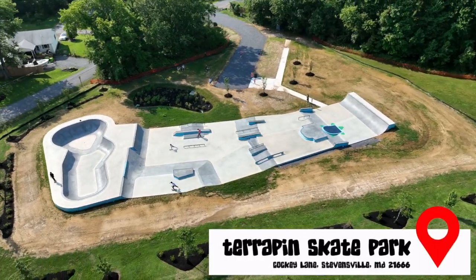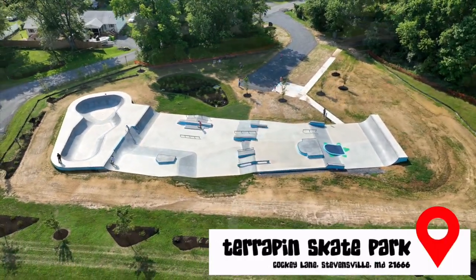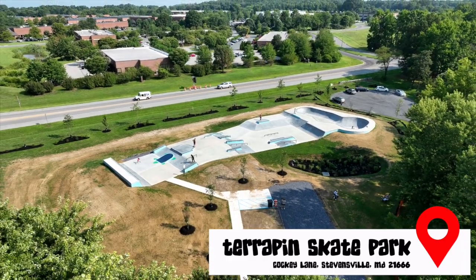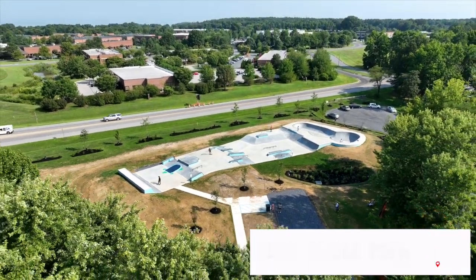Let's talk about the park a little bit. You got to go out today — what do you think? Such a cool park. I think everybody that's been there, even if they haven't skated it, they're like, this is the best park in Maryland. It's like they brought an L.A. or a California skate park and brought it to Maryland.